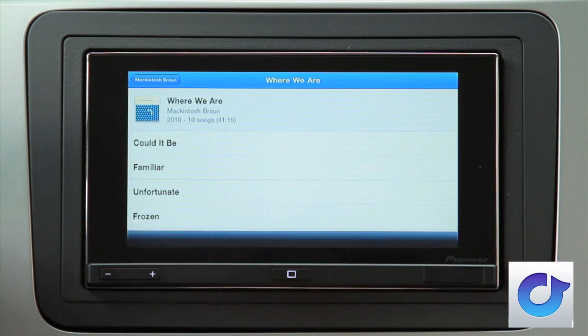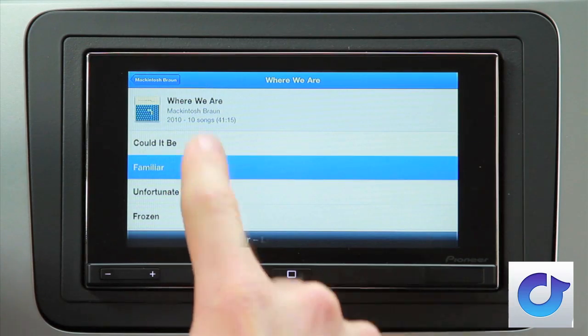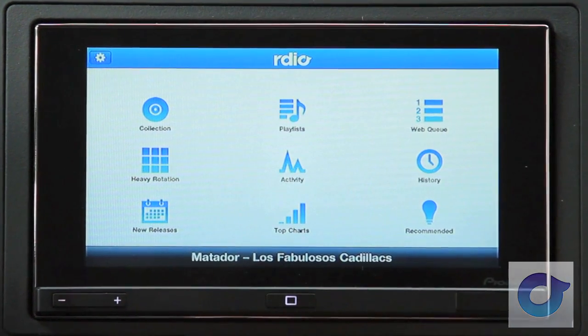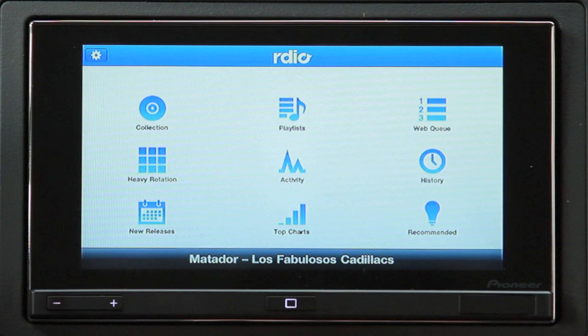RDO subscribers build and share their online music collections from a catalog of over 8 million songs and can check out the listening activity, collections, and playlists of other users and influencers, as well as see what's in heavy rotation in their network, top charts, and newly released albums.